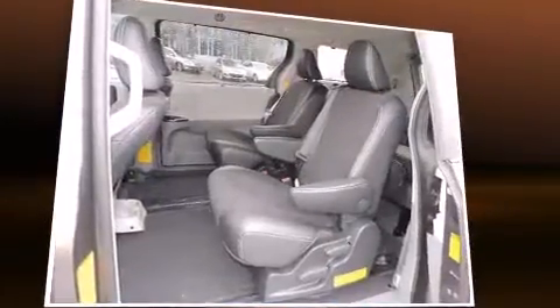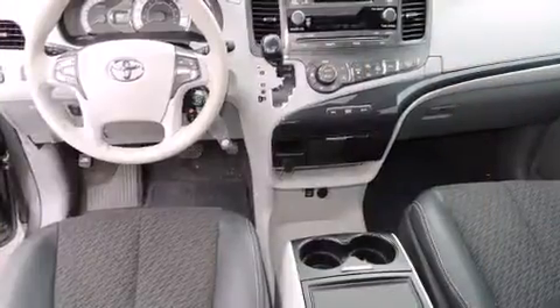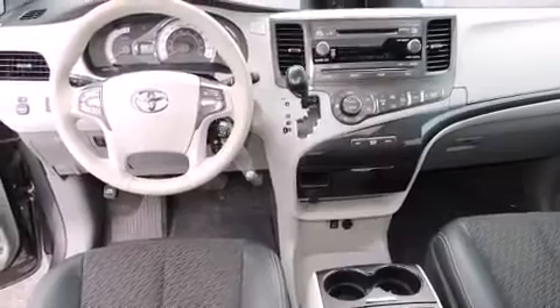Toyota infused the interior with top-shelf amenities such as delay-off headlights, a tachometer, and power windows. Storage solutions are integrated throughout the interior, demonstrating thoughtful attention to detail.